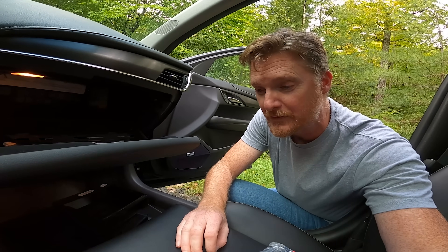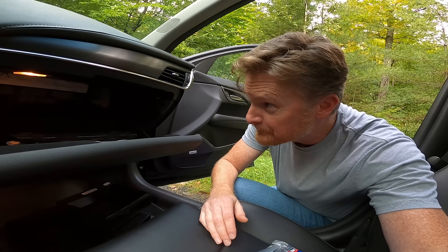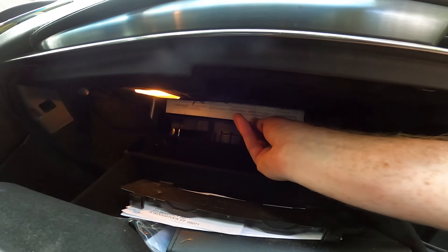The previous owner was into horses and I've been trying to get the mild horse smell out of this car ever since I bought it. So now we're down to the fresh air filter — I've removed the panels.